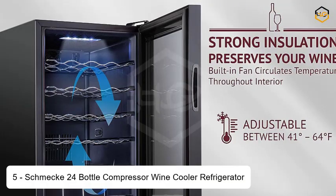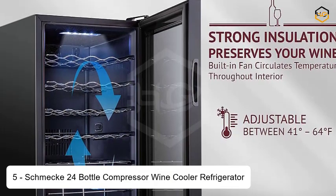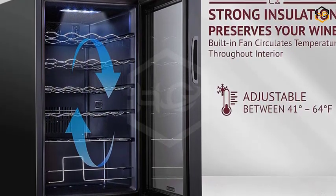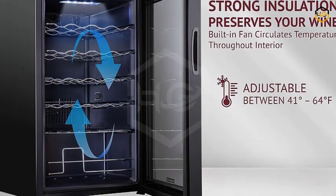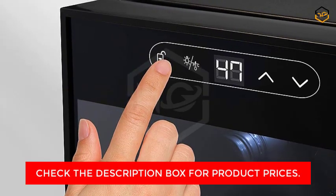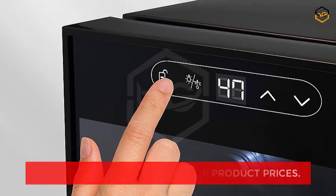Ranking at number 5, we have the Schmick 24 Bottle Compressor Wine Cooler Refrigerator. This is a stylish and sophisticated solution for wine enthusiasts to store and showcase their collection of fine wines. With its sleek black exterior and advanced features, this wine cooler offers the perfect environment to preserve the flavors and qualities of your favorite reds, whites, champagnes, and sparkling wines.